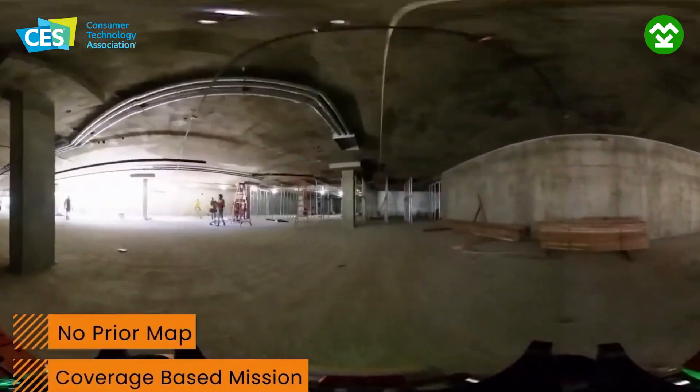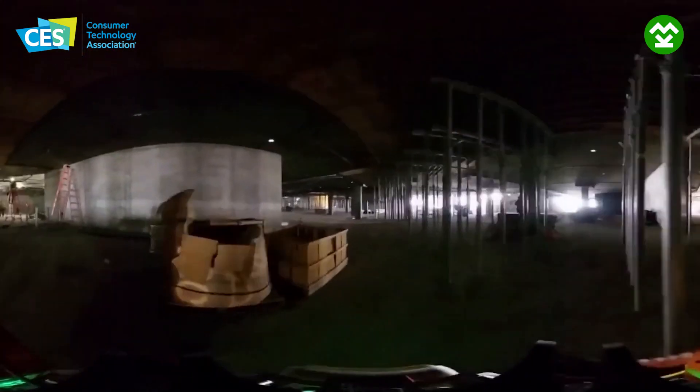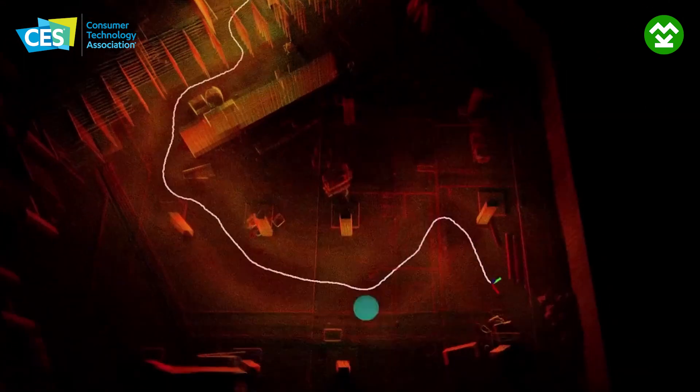This platform can basically create a full autonomous mapping of whatever you want the robot to do. Some of our customers and clients are in the construction industry, oil and gas, architecture, and agriculture. You can apply them anywhere and just at the click of a button, it'll map around and walk around.